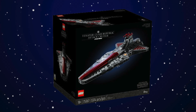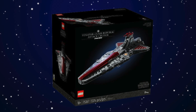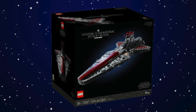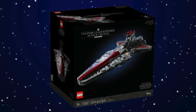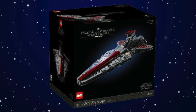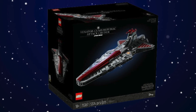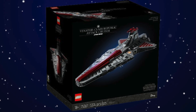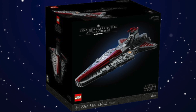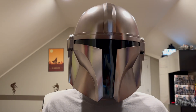And at number one we have the Venator-Class Republic Attack Cruiser. This set is amazing — the only flaw is the minifigures, specifically the Captain Rex figure. If Captain Rex was a good minifigure this set would be absolutely perfect. The build itself is amazing; I really love the way they built the Venator-Class Star Destroyer. Captain Rex could have been better, but besides that this is the best Lego Star Wars set of 2023.